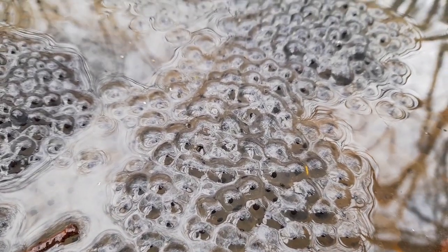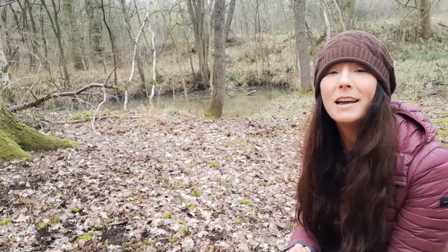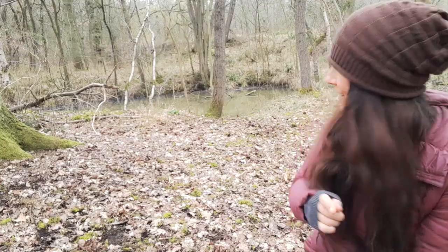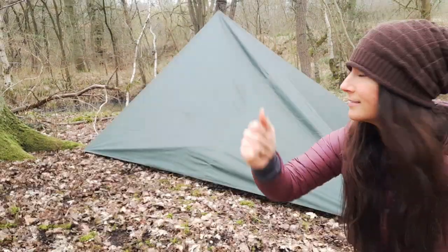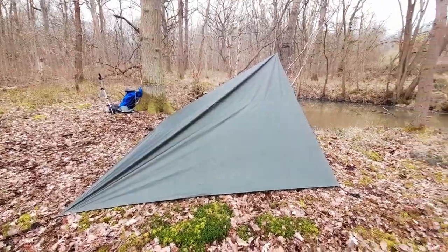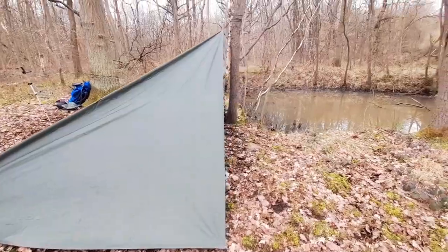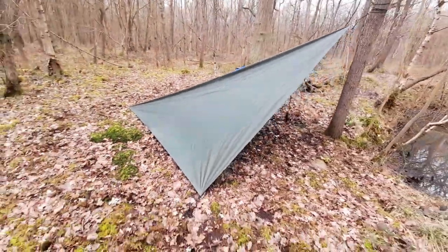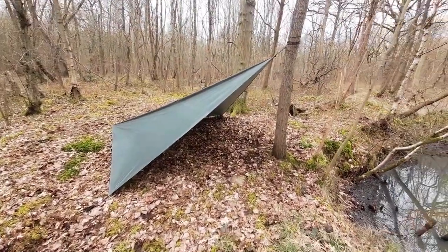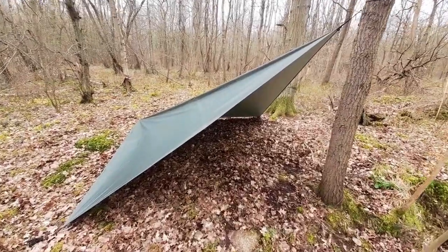I've got all this lovely frog spawn! Okay, tarp time — are you ready? I believe this is called a plow point — if I'm wrong please do let me know. I'm not using a ridgeline or anything, so just really simple: attach one corner to a tree and the other three staked into the ground.